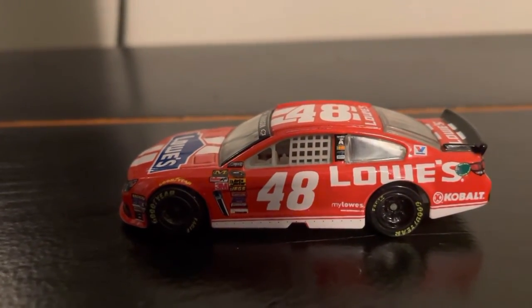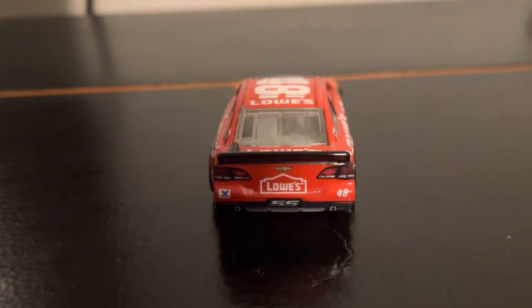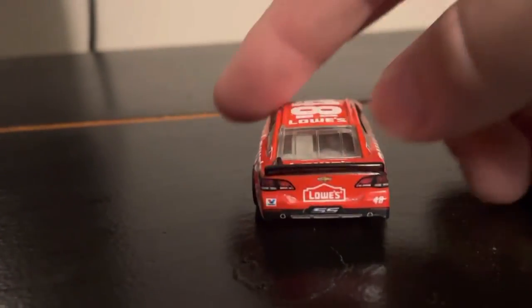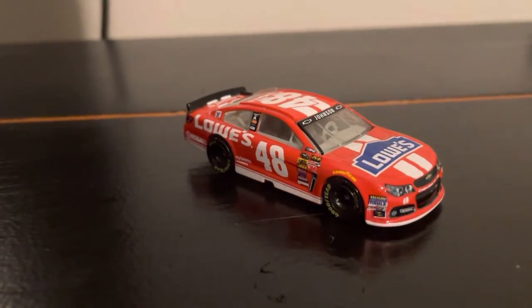Got your contingencies down the side, which of course there were a lot. On the rear bumper, you've got Lowe's, Chevrolet, Valvoline number 48, and SS. Got Lowe's up on the decklid along with the roof. And everything, of course, is the same down the other side.